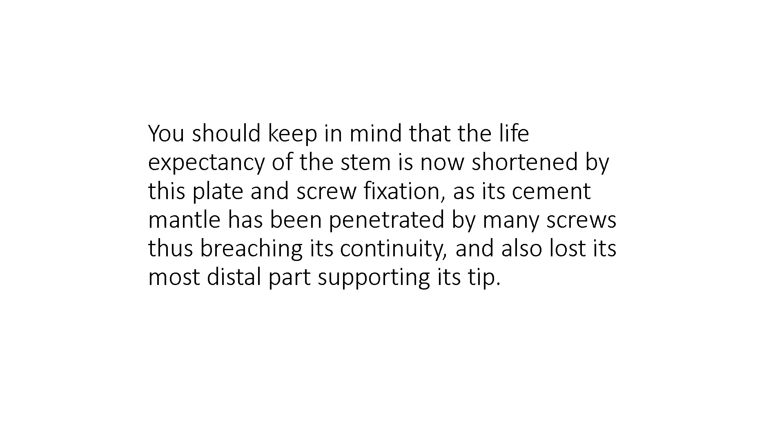You should keep in mind that the life expectancy of the stem following this operation is shortened by the plate and screw fixation, as its cement mantle has been penetrated by many screws, thus breaching its continuity, and it has also lost its most distal part supporting the tip.